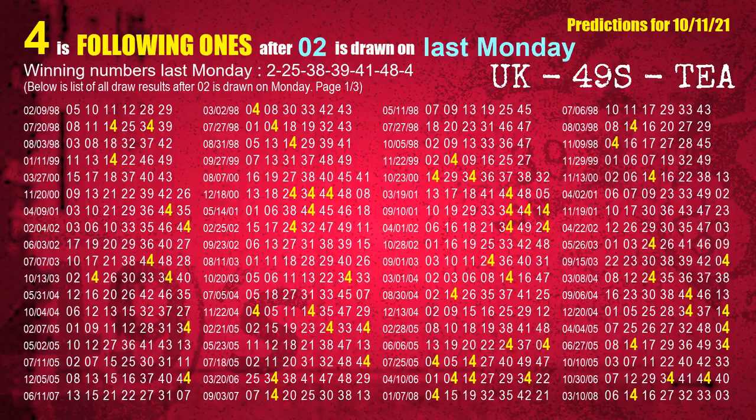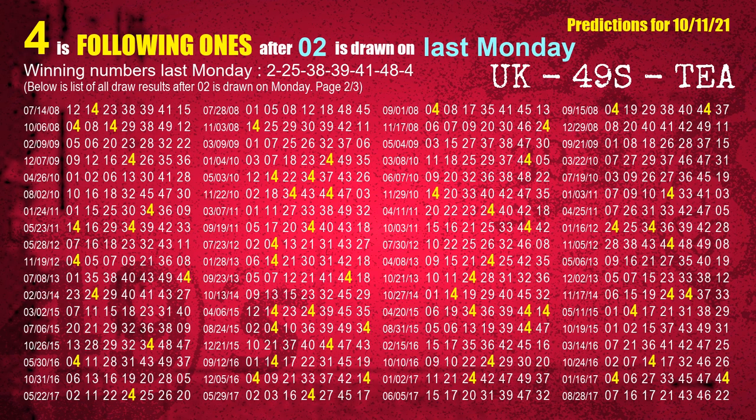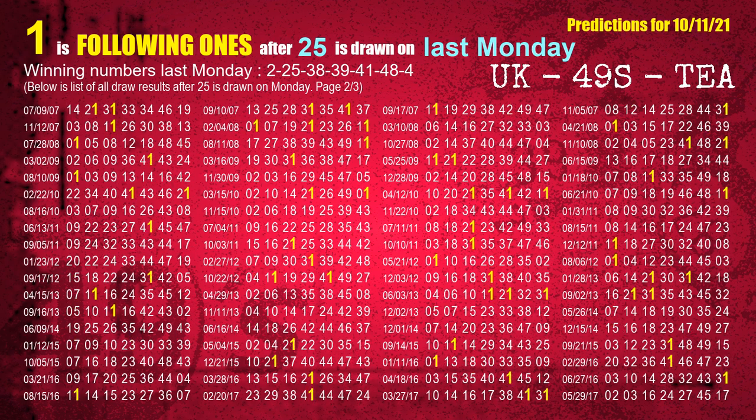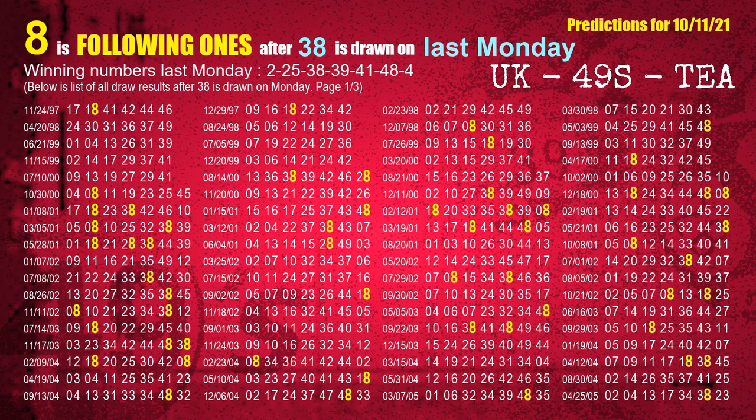After calculating following ones with today's result, we will find out following ones through the result of the same day last week. The first winning number last Monday is 02. The most frequently following units digit is 4 when 02 is the winning number on last Monday. The second winning number last Monday is 25. The most frequently following units digit is 1 when 25 is the winning number on last Monday. The third winning number last Monday is 38. The most frequently following units digit is 8 when 38 is the winning number on last Monday.